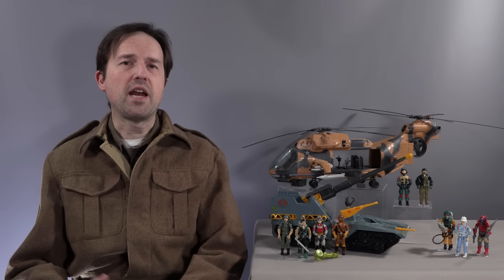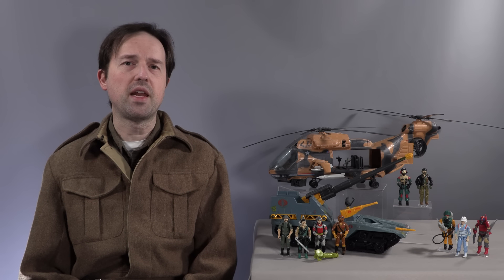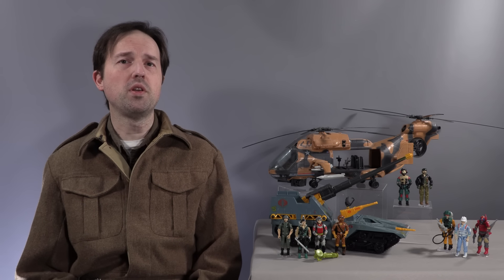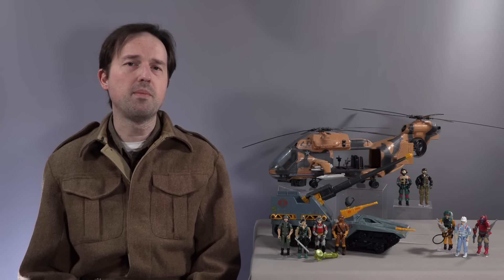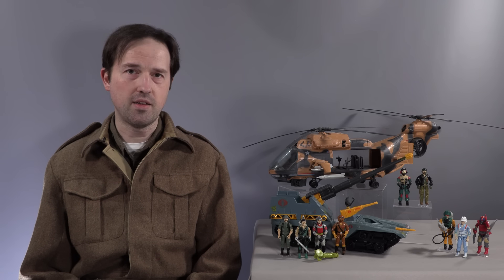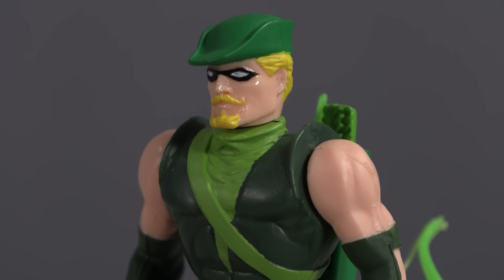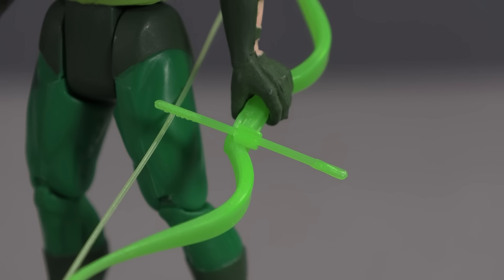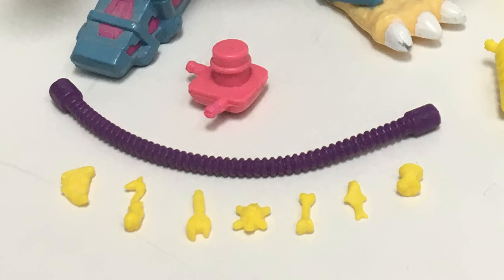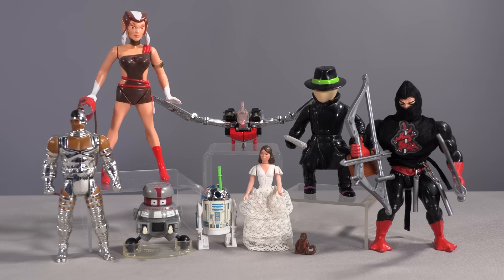Throughout the history of vintage action figures, there are accessories that have become the bane of a collector's existence due to their small scale, rarity, or both. In the 1980s, toy designers seemed to relish making items so small they were lost in the blink of an eye — whether it was Princess Leia's blaster, Green Arrow's arrows, Starcom figures' weapons, Voltron pilots' helmets, or pretty much everything that came with Mutagen Man. 1980s action figures are a minefield of small parts.